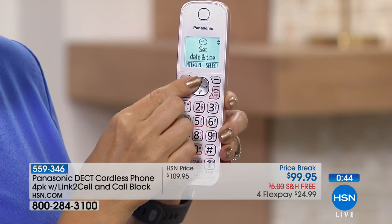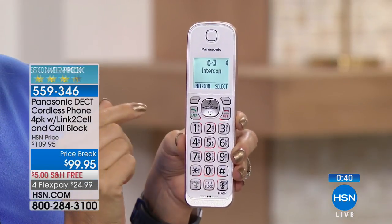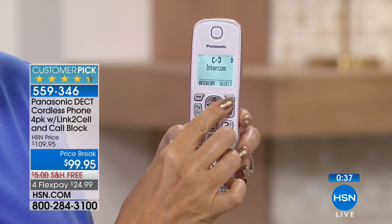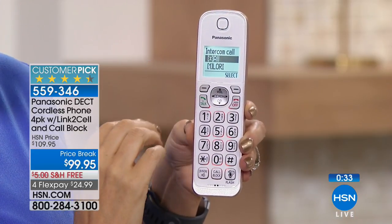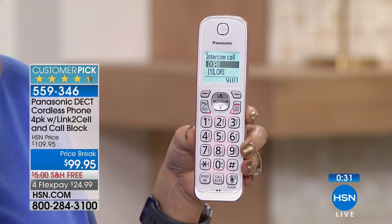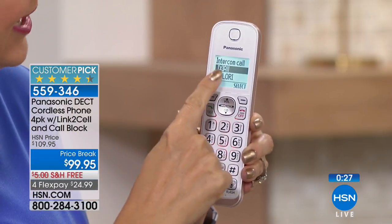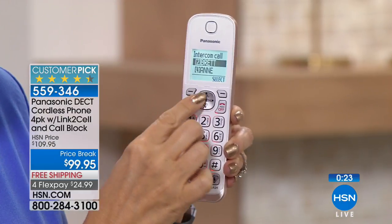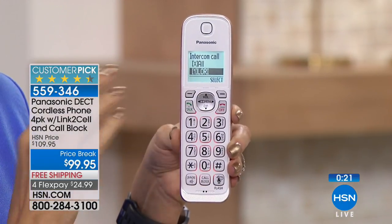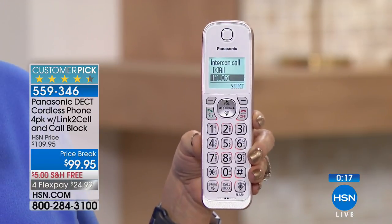Let me show you the intercom feature quickly — because with a busy family, you don't have to yell down the hallway at dinner time anymore. You can simply intercom to all the handsets or to individual handsets. It is so much more civilized than screaming 'dinner!' My mother-in-law actually uses a cowbell, which is adorable, but this is a lot more sophisticated.